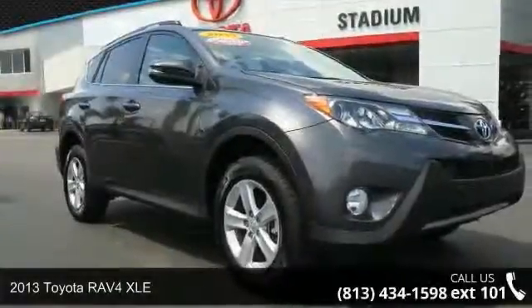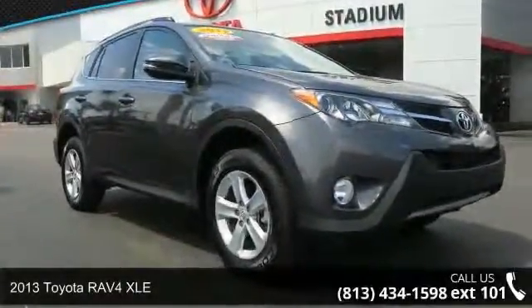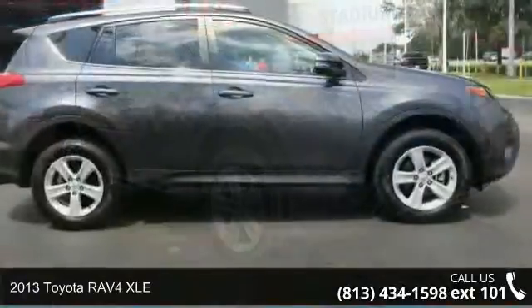Presenting the 2013 Toyota RAV4 XLE. This may be the set of wheels you've been looking for.